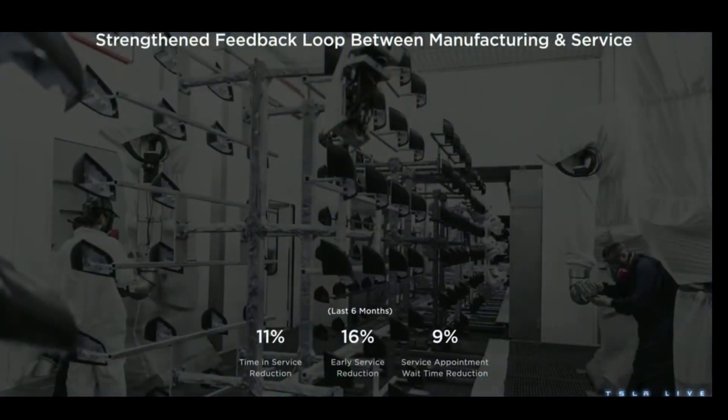Right now, we have an integrated global organization from production all the way to sales, delivery, and service. This strengthens the feedback loop between manufacturing and service. We want to bring a delightful ownership experience to our car owners, and with this direct feedback loop, we'll be able to turn customer escalations and feedback into quick actions and improvements on the shop floor immediately. With that effort, in the past six months, we've been able to reduce time in service, early ownership service issues, and service appointment wait times significantly.